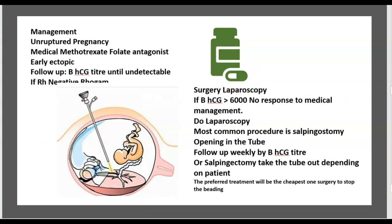Management of unruptured ectopic pregnancy: medical treatment with methotrexate, a folate antagonist. Follow up with beta-hCG titer until stable. If Rh-negative, give Rho(D) immune globulin. If beta-hCG is over 6,000 and there is no response to medical management, perform laparoscopy. The most common procedure is salpingostomy — making an opening in the tube — with weekly beta-hCG follow-up.